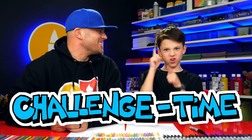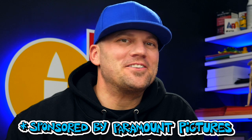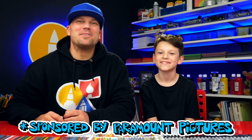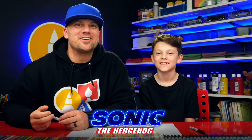Hey AR Friends! Today is Saturday, which means it's challenge time! It's challenge time, and this week's challenge is sponsored by Paramount Pictures. You can purchase Sonic the Hedgehog on digital today! The new challenge for this week is to draw Sonic or one of the other characters from the movie Sonic the Hedgehog.